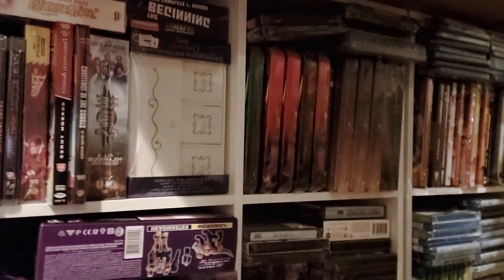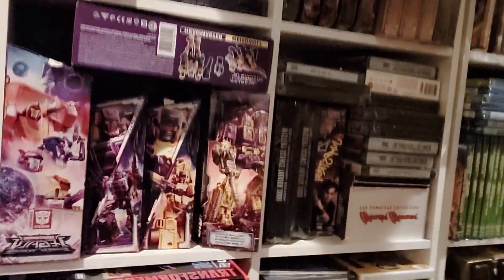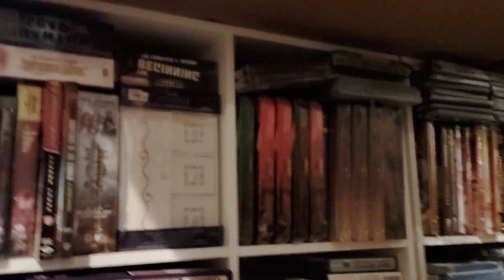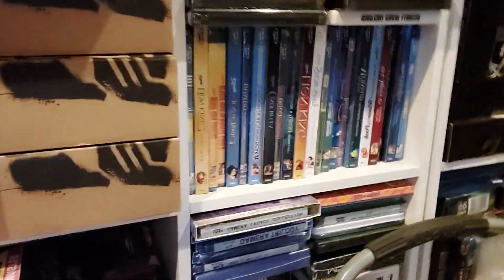We still have the Titans up there as already shown, and then we have a small movie section — about a hundred different Disney, Godzilla, Gamera, and Voltron movies. And then we've got a little scratch-and-dent section over there at the end. So that's a little tour of my store — I hope you like it!